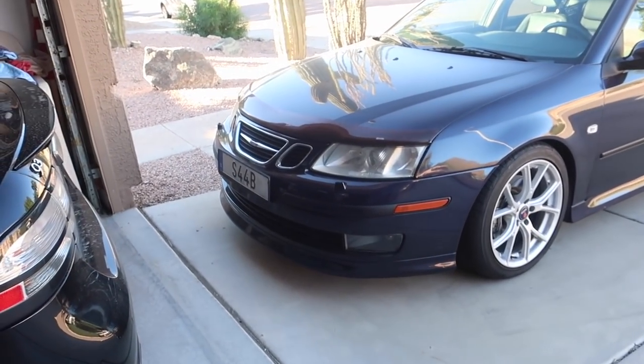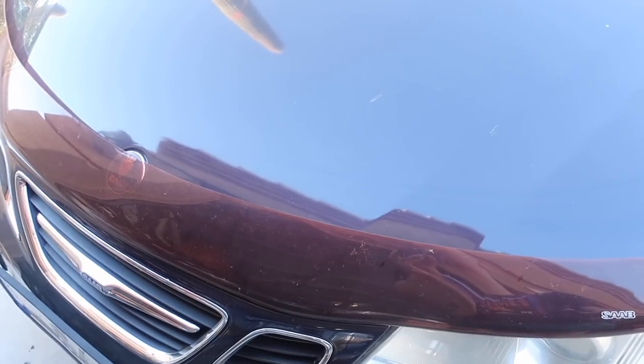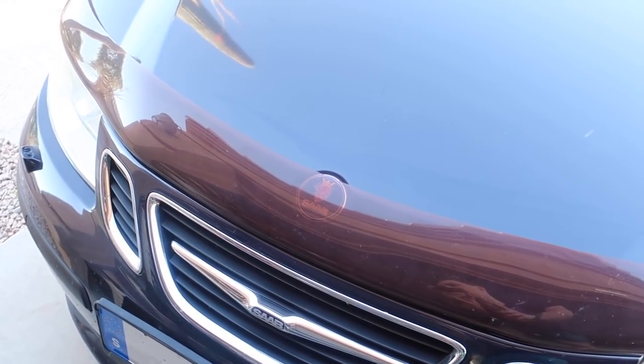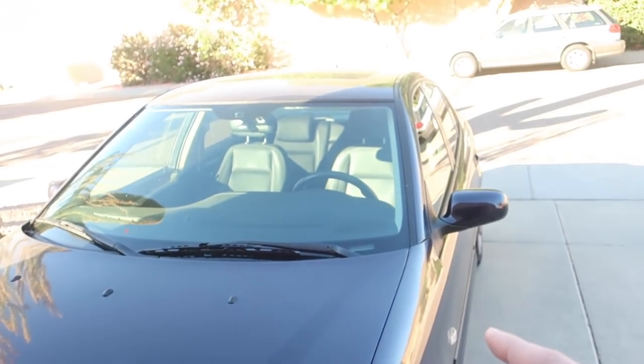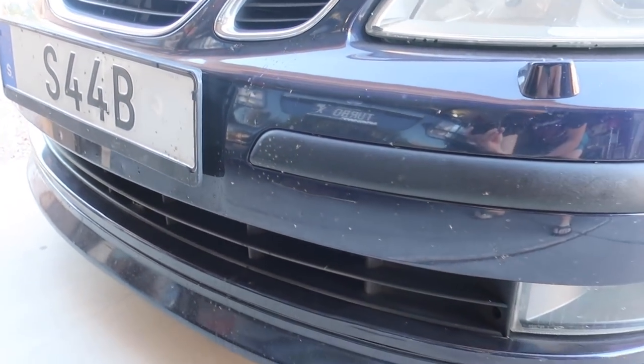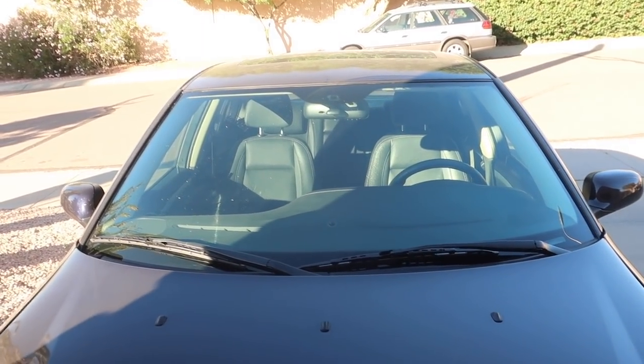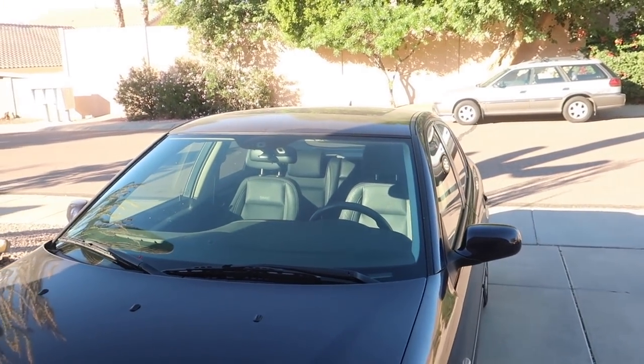In my last video I installed this bug deflector, and I said that in my next video I was going to actually test it — so that's what we're doing today. I got the windshield cleaned off last night. There are some existing dead bugs on here, but I really want to see how well this works — if it can prevent bugs from getting on the hood, and also on the windshield, because the windshield is what always gets hit really bad on these cars.